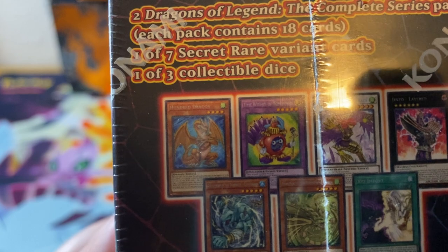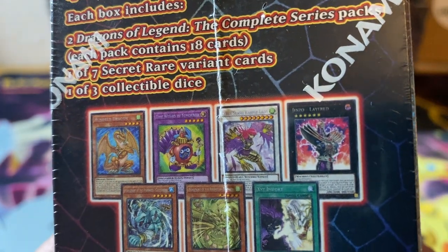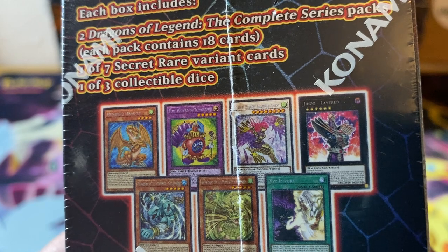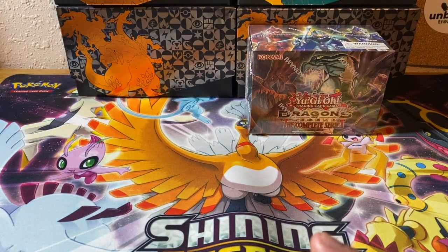The Dragons of Legends series was home to some of the most popular and influential cards ever released, and now you can collect them all in Dragons of Legends: the complete series. Featuring colorful ultra-rare technology, the Epic Saga returns looking better than ever. Each box includes two Dragons of Legends complete series packs. Each pack contains 18 cards, one of seven secret rare variants, and one of three collectible dice. I think that's Joey's 100 years dragon. I would assume there's a Blue Eyes in here because it's a freaking dragon, but you never know.